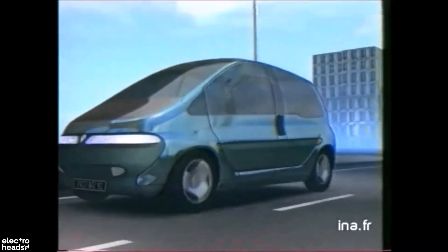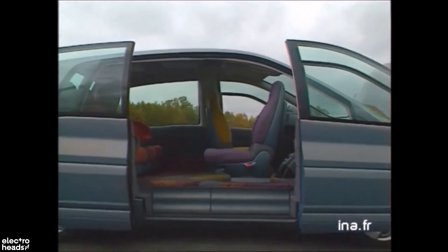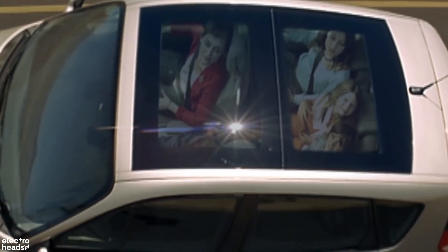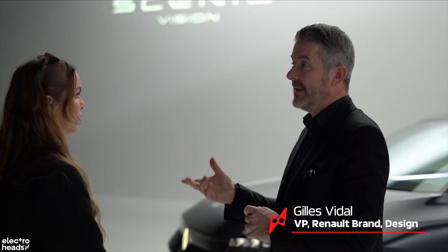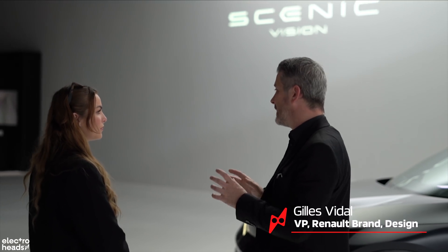This was the first Scenic concept car's promise more than 30 years ago in 1999, a promise that marked its time. I got to speak to Giles Vidal, VP of Design at Renault, about the future of the brand.